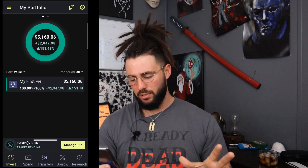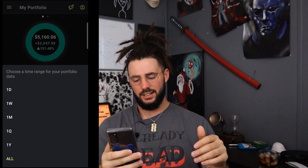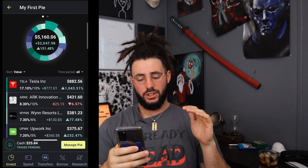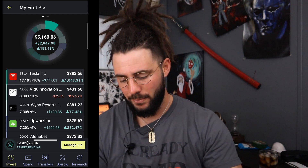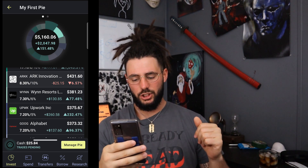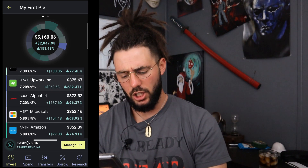Taking a look at my M1 Finance portfolio, we are up 151% all time, which is a $2,000 gain, and my total is $5,160.06. Tesla — I'm up 1,000%, a $777 gain. ARK Investing, ARKK — I'm down 6% all time, which is down $25, but I have faith in it. Wynn Resorts — up 77%, which is $130. Upwork — up 232%, which is $260.58. Google — up 96%, which is $173.60. Microsoft — up 68.92%, which is $104.18.